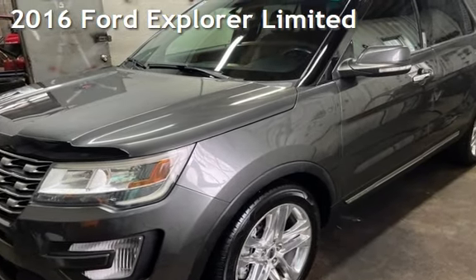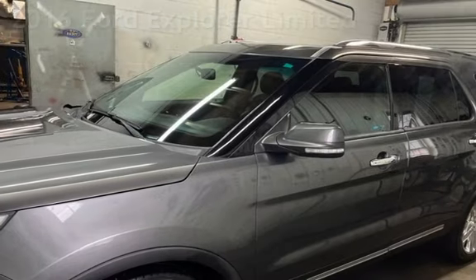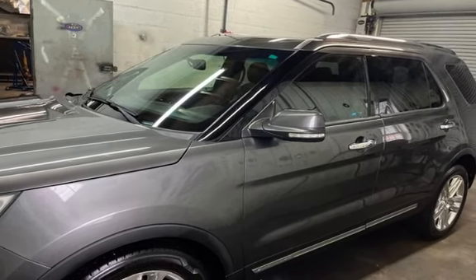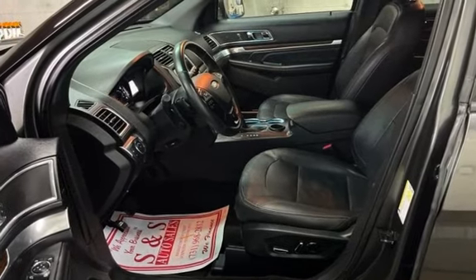Presenting a pre-owned 2016 Ford Explorer Limited. This four-door SUV has a six-cylinder, 3.5-liter V6 engine, with front-wheel drive and an automatic transmission.